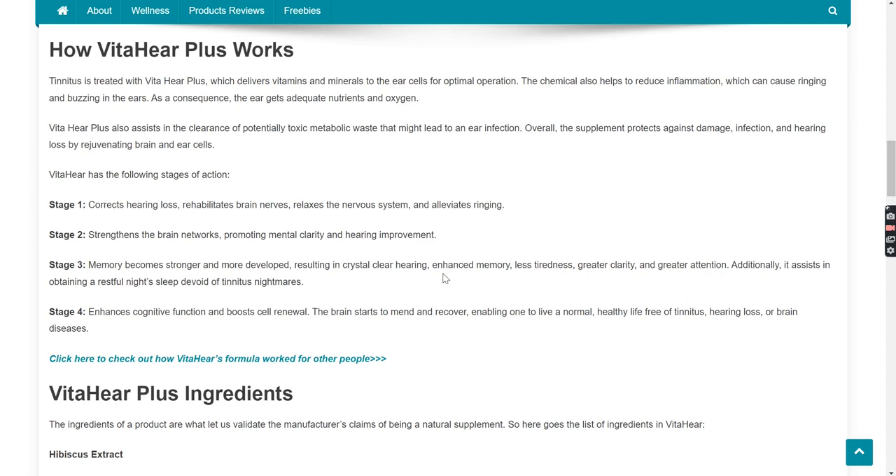VitaHear has the following stages of action. Stage 1: Corrects hearing loss, rehabilitates brain nerves, relaxes the nervous system, and alleviates ringing. Stage 2: Strengthens the brain networks, promoting mental clarity and hearing improvement. Stage 3: Memory becomes stronger and more developed, resulting in crystal-clear hearing, enhanced memory, less tiredness, greater clarity, and greater attention. Additionally, it assists in obtaining a restful night's sleep devoid of tinnitus nightmares.